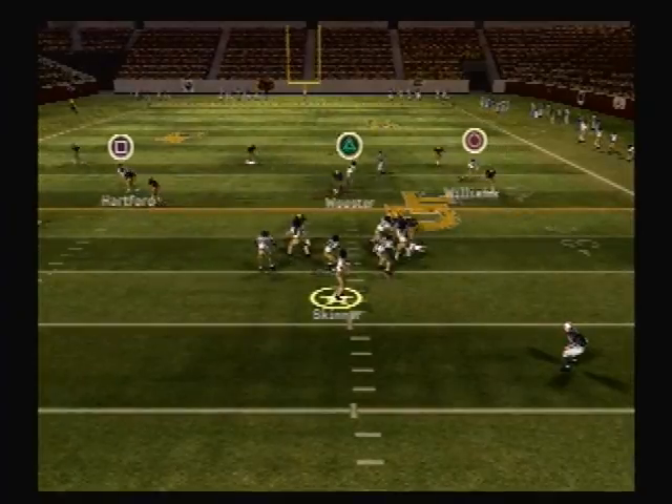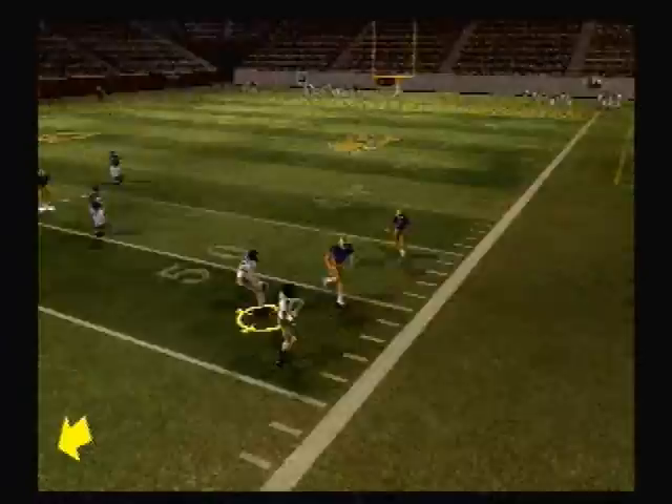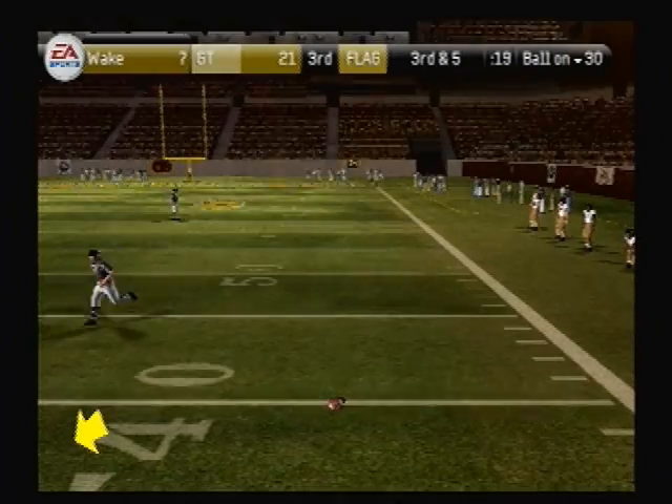Drops back to pass, he steps up, he unloads it — the ball is tipped. Oh boy, almost intercepted. There's a flag on the field, and I think I have a good feeling of what this might be.